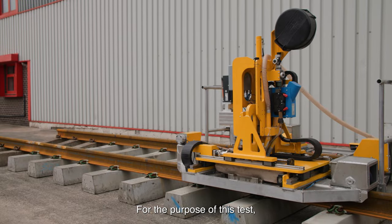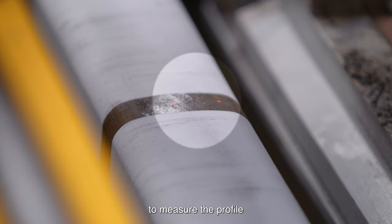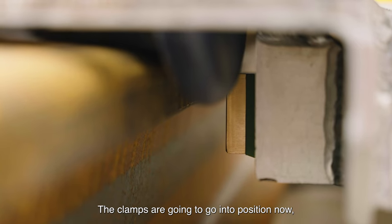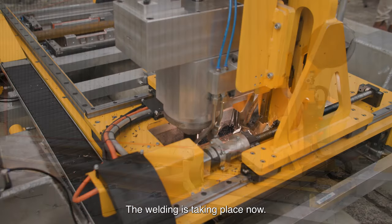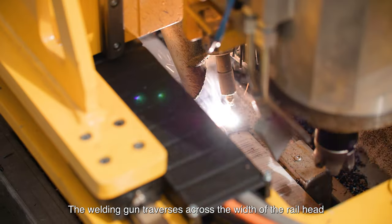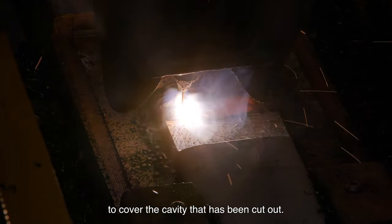For the purpose of this test, there are twin lasers that are moving across the rail head to measure the profile, and you see that as a red dot. The clamps are going to go into position now, secure it, after which we'll start the milling operation. The welding is taking place now. The welding gun traverses across the width of the rail head and does a number of traverses to cover the cavity that has been cut out.